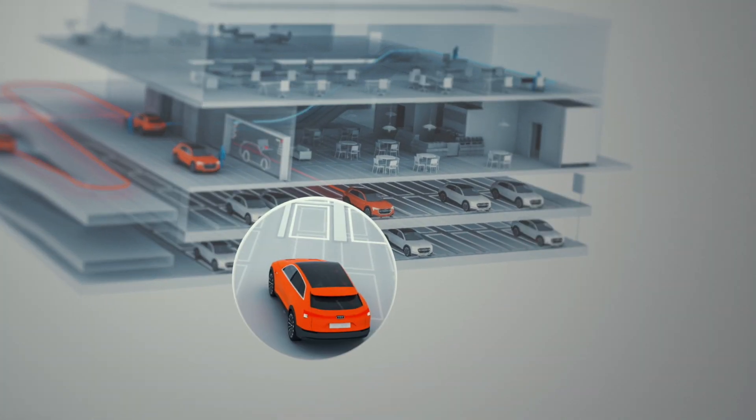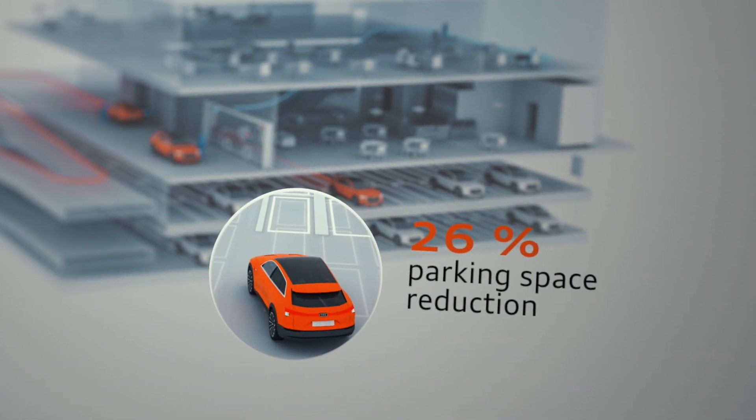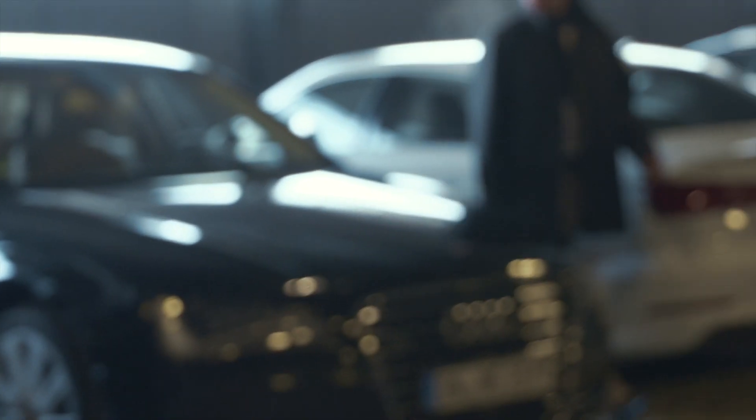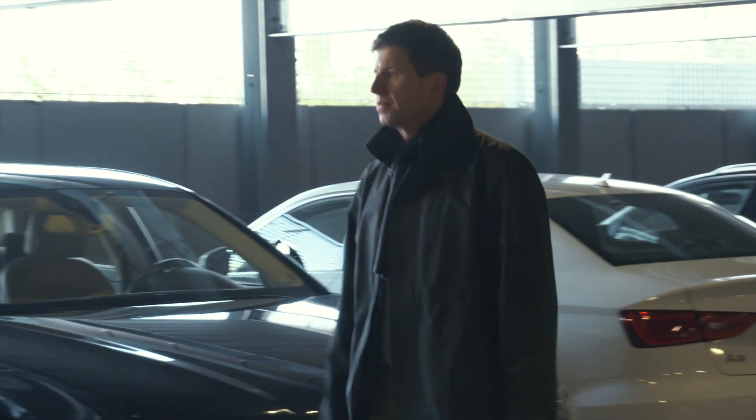Federal Realty Investment Trust expects parking space savings of 26% already for the first construction phase, even though not all vehicles in the parking garage will have self-parking technology. Boston is a kind of perfect situation for us because the project is built from scratch and so we can integrate the piloted parking technique into the customer journey from the start.